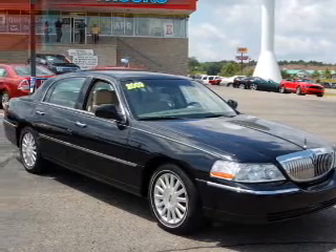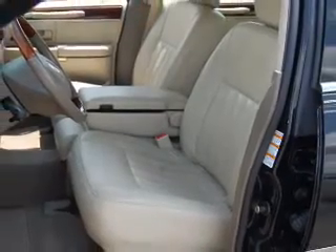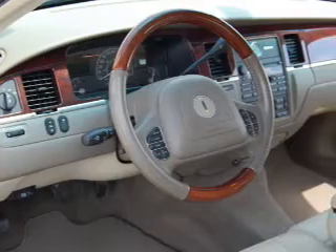Interested in the comfort and ease of a luxury car? Check out this roomy black 2003 Lincoln Town Car with a medium dark parchment interior.